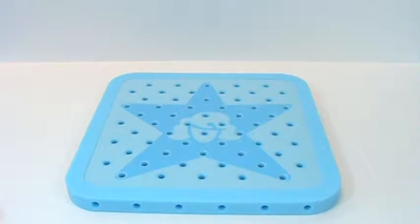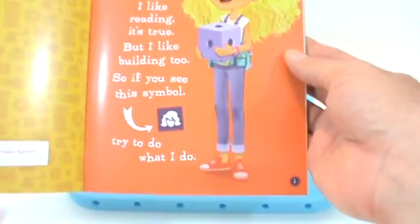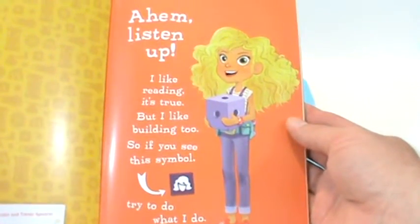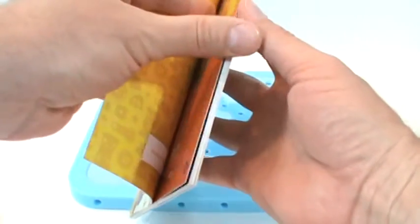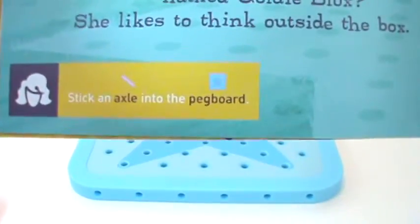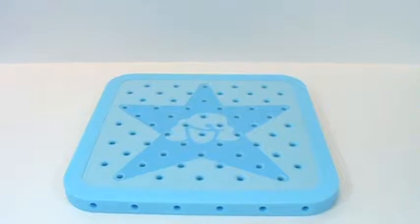You've got your pegboard and you've got your book. The book is great, and I imagine it's copyrighted, so I'll show you a little bit so you get an idea of it. It says: 'I like reading, it's true, but I like building too. If you see this symbol, try to do what I do.' At the bottom of several pages it'll have that symbol. On this one it says to find certain pieces, and on other pages it'll say things like, 'Stick an axle into the pegboard.' That's how that works. So let's start building.